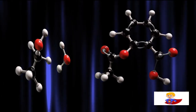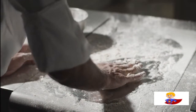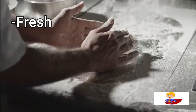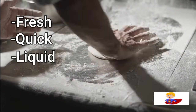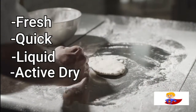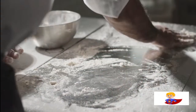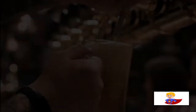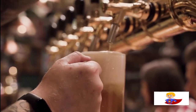Baker's yeast is another term for the yeast used in the baking of bread and other bakery goods. This yeast comes in a variety of forms including fresh, quick, liquid, and active dry. When baker's yeast is combined with sugar, it produces carbon dioxide, which expands the dough and causes it to rise.